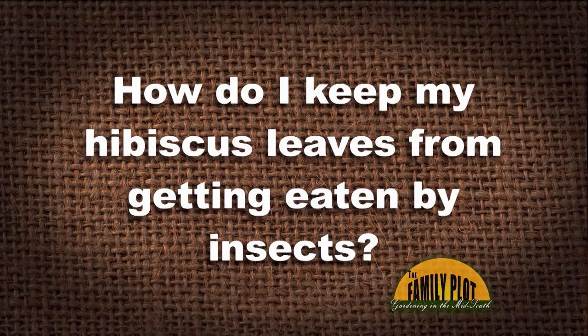For the last three years, something gets on my hibiscus leaves before they have a chance to grow big and bloom. The leaves have tiny holes all over them. I assume it's a tiny bug, but I cannot see them. The leaves will eventually turn to a skeleton look. The plants get compost and mulch, plus they have a drip system. I spray with insecticidal soap, but I have to do it several times. How do I keep my hibiscus leaves from getting eaten by insects?